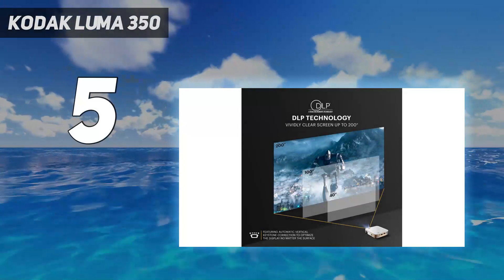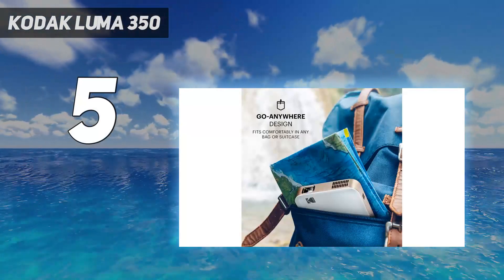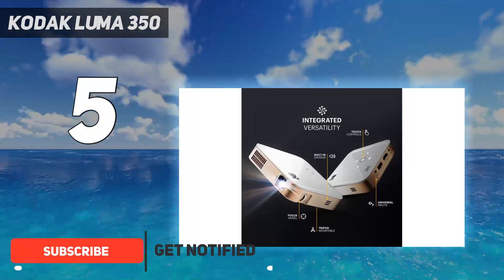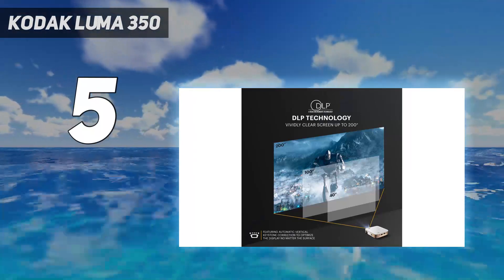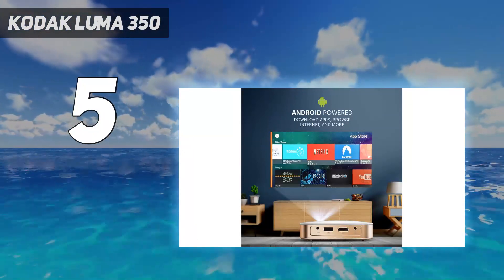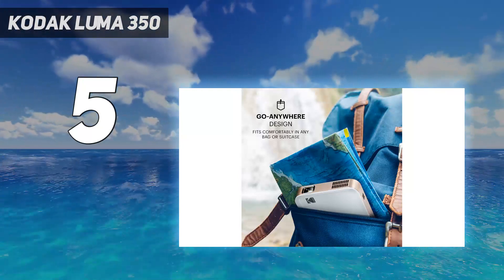A nice option for the office, this projector works alongside the Kodak Luma app for control and comes with Android 6.0 on board. Access streaming service apps, mirror content from other devices, use HDMI and USB to connect your smartphone, tablet, laptop, streaming stick — Chromecast is not supported — or other devices, and download apps from Google Play and browse the web.